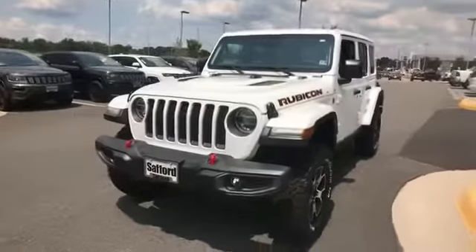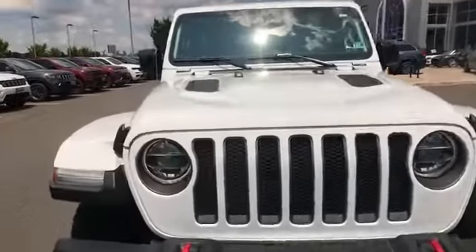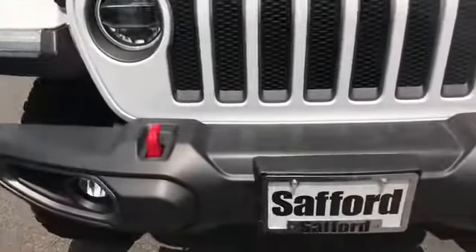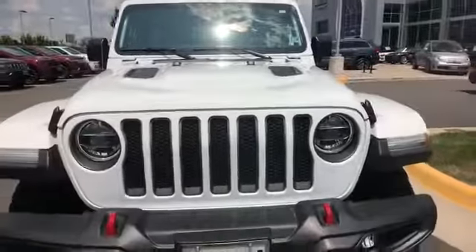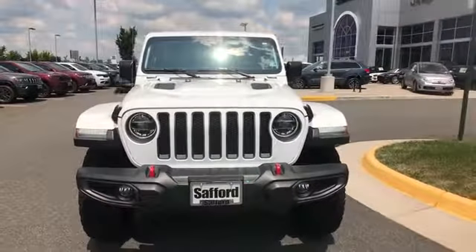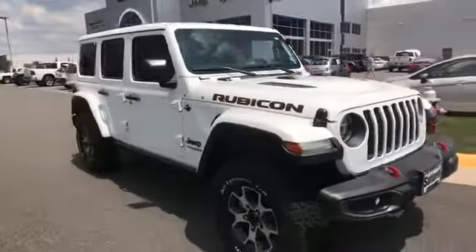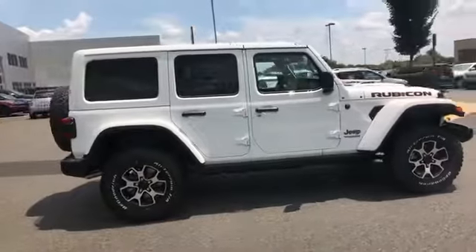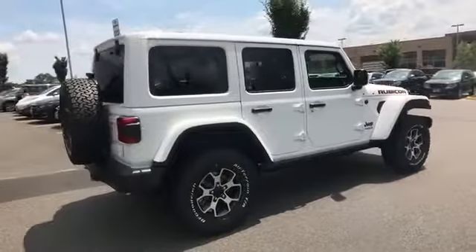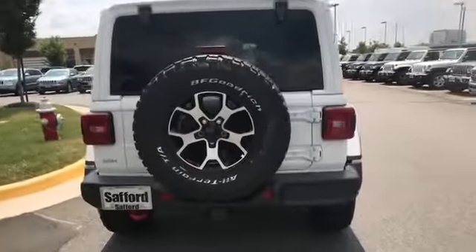2019 Jeep Wrangler Unlimited. This SUV offers space as well as power and performance. It looks as sharp as it performs, with stylish features which include satellite radio, turbocharged engine, multi-zone air conditioning, four-wheel drive, heated side view mirrors, backup camera, tinted windows, pass-through rear seat, Bluetooth, brake assist, and keyless.